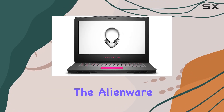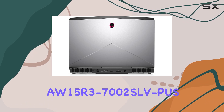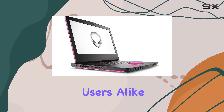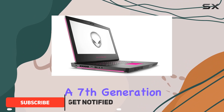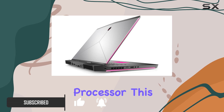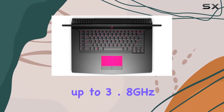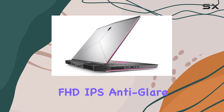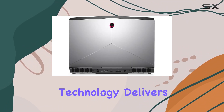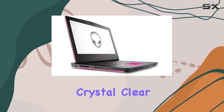Today, we're diving into the Alienware AW15R3-7002SLVPUS Gaming Laptop, a powerhouse designed for gamers and power users alike. Packed with a 7th generation Intel Core i7-7700HQ processor, this laptop brings a quad-core punch with a turbo boost up to 3.8GHz. The 15.6-inch FHD IPS anti-glare 300 nits display with G-Sync technology delivers stunning visuals, making every gaming moment immersive and crystal clear.